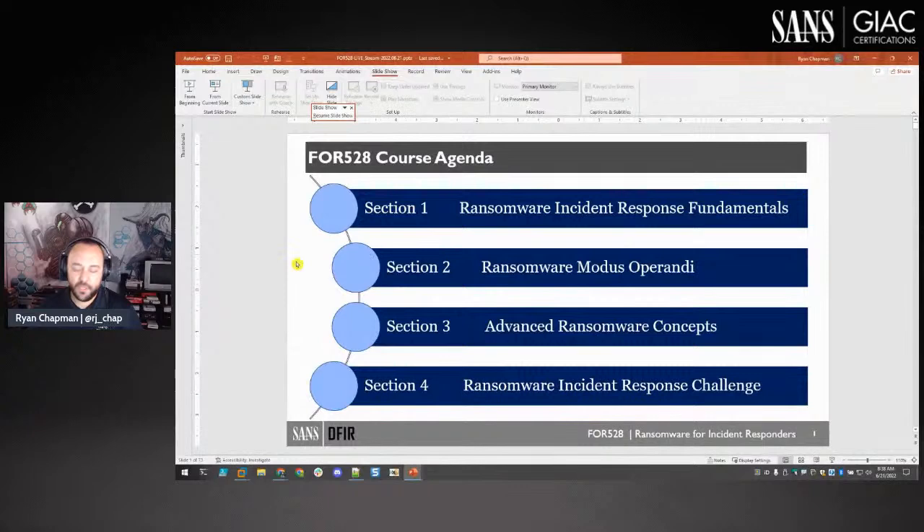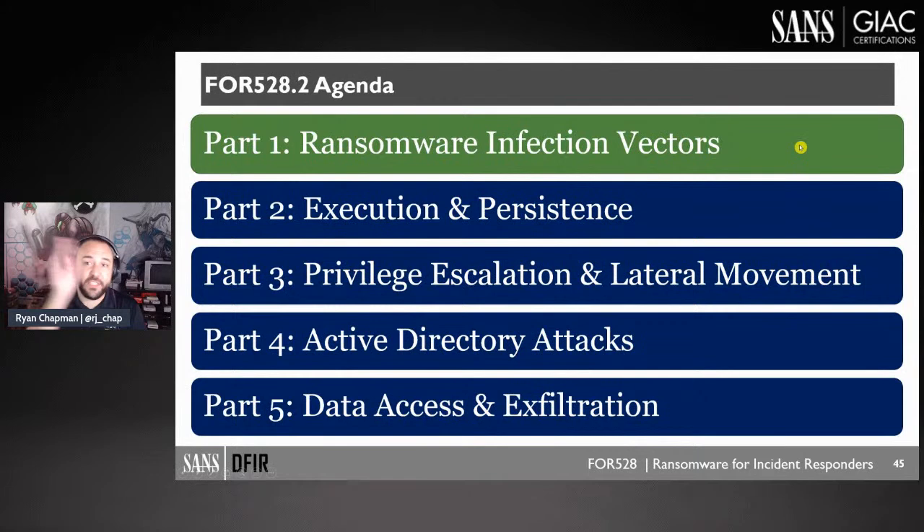Day two is all about the attack lifecycle. We talk about infection vectors — it's almost always one of three: RDP, phishing, or software vulnerabilities. Most of the time it's not a zero-day; it's something well known that's been out for months or years.